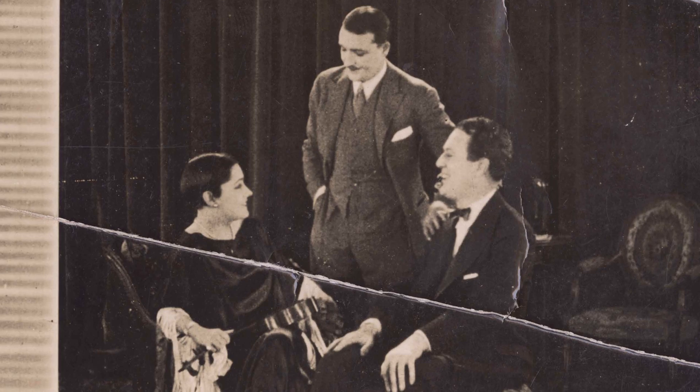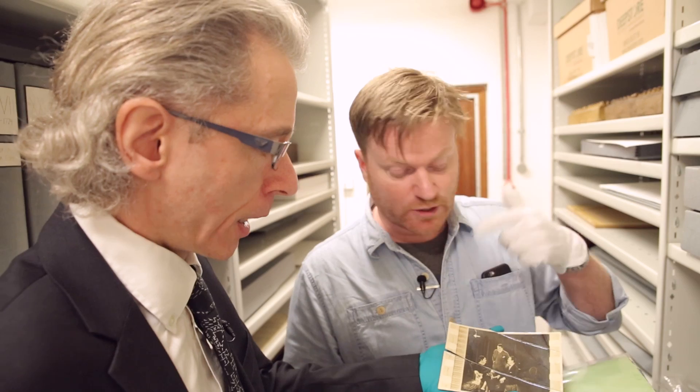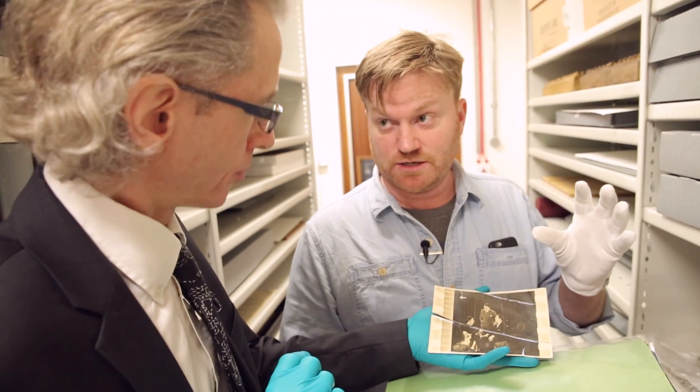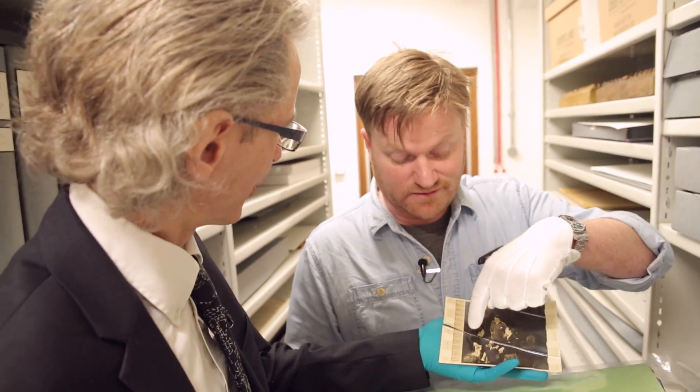I'd love to know what this movie is — we've no idea. If anyone recognises that still from a movie, let Keith know. So presumably, as the light is going through the celluloid to project the picture, the light is also going through this thing here and being picked up by the sound equipment.